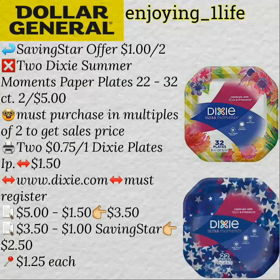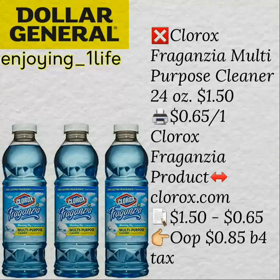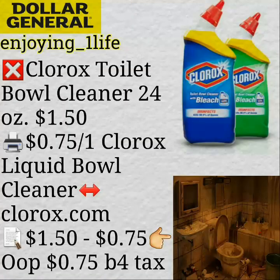The next deal is on Dixie Plates — purchase two of them. Saving Star gives you back $1 for purchasing two of them. Use two of the $0.75 off one printable coupon. After Saving Star and everything, $1.25 each or $2.50 for both. The Clorox Fragancia Multipurpose Cleaner, 24 ounces — $1.50. $0.65 off one printable coupon, so after everything $0.85 before tax. Clorox Toilet Bowl Cleaner, 24 ounces — $1.50. $0.75 off one printable coupon, so your out-of-pocket ends up being $0.75 before tax.